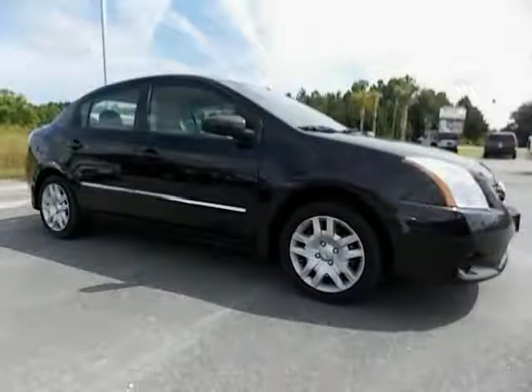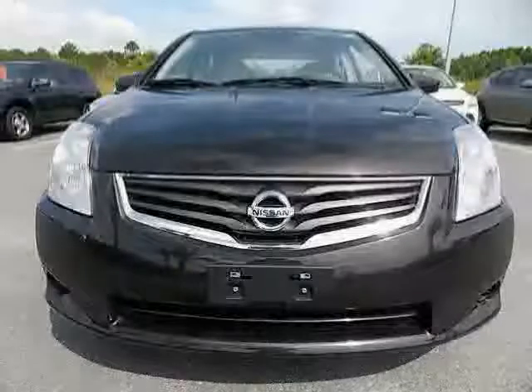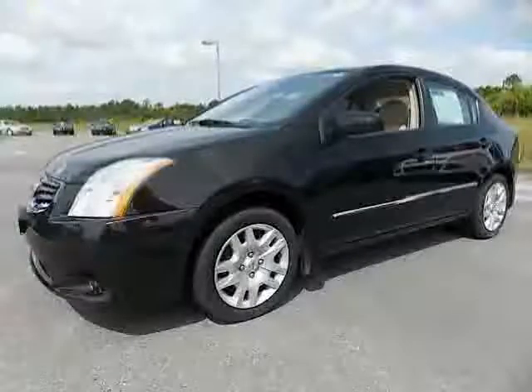2011 Nissan Sentra equipped with power windows, side airbag, stability control, spare tire mount location inside undercargo, rear door type: trunk.